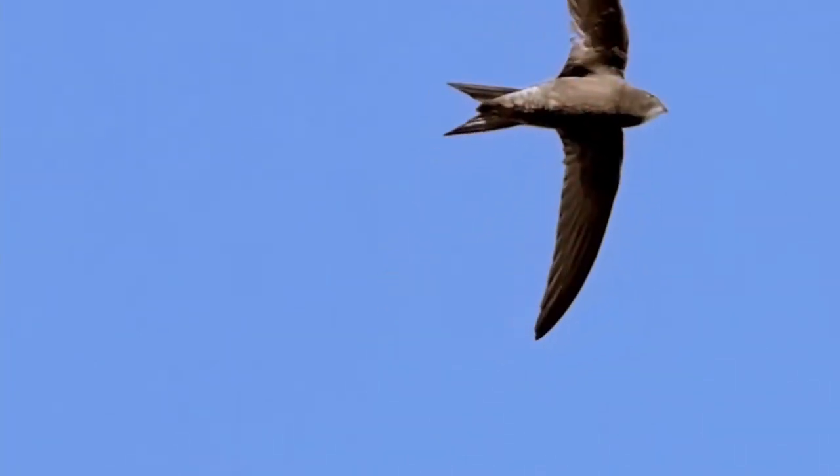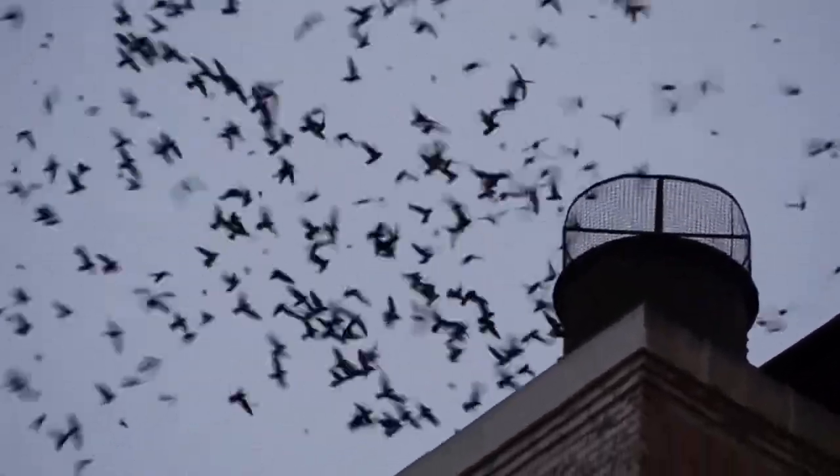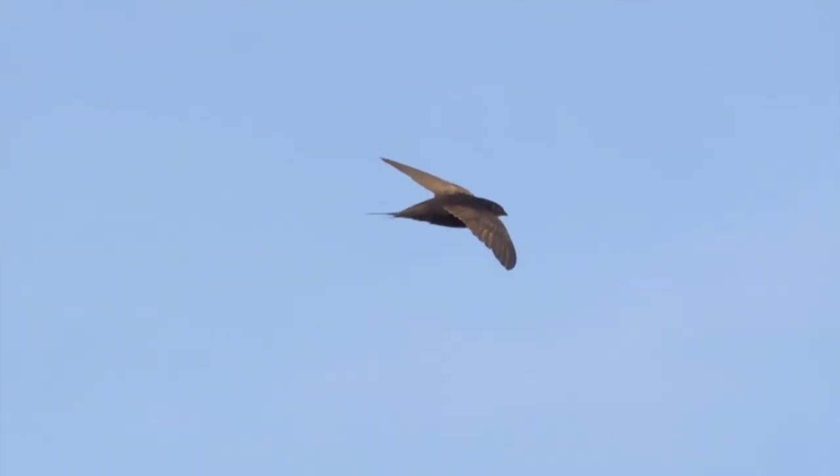There are about 100 species of the graceful Swift in the world. They're known for their aerial acrobatics and incredible migration patterns. They have streamlined bodies, long wings, and a distinctive forked tail, which gives them exceptional flying abilities.